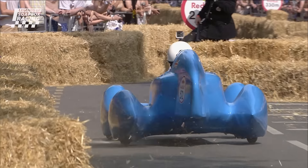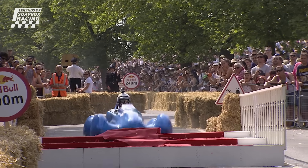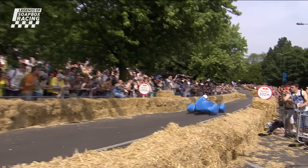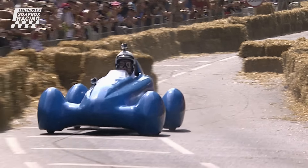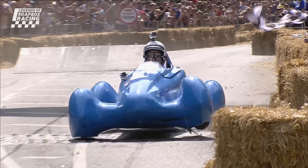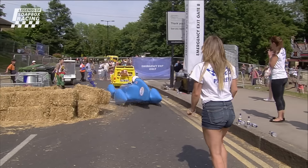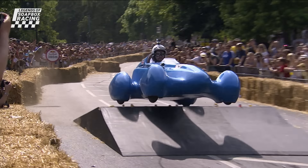Gliding over the surface, through the chicane. Gliding over the apples and pears, still in one piece and still moving extremely well. No excuses really with the amount of technology that's gone into putting it together. Over the kicker to finish — it's a heavy landing but it's a really good run. It's a fantastic looking car and they didn't let anybody down, did they, with the ease in which it went down the course.